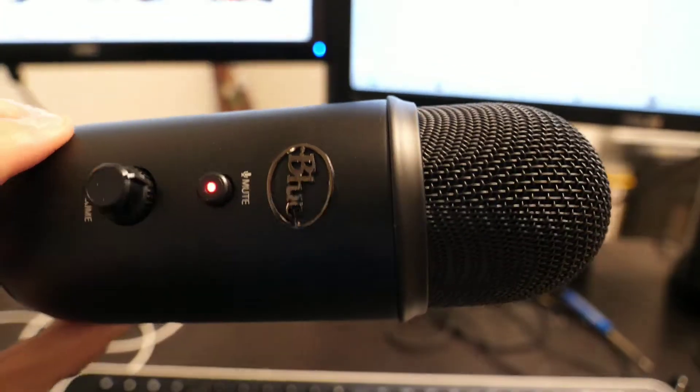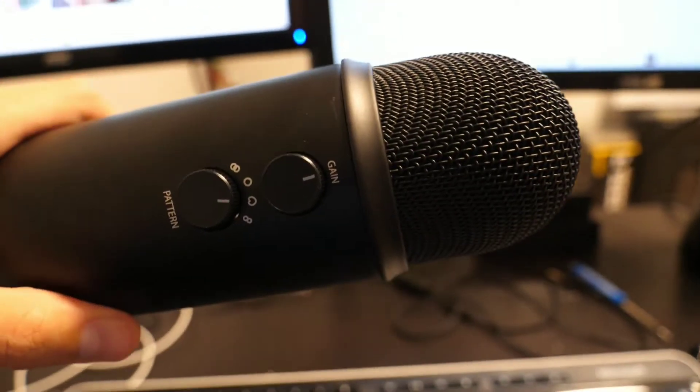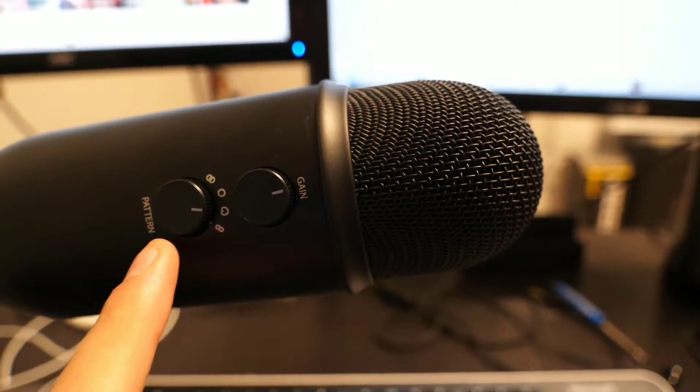But this microphone kind of starts to shine when you look at the features on the back side. In addition to the normal volume and headphone control, you also have these two switches. The switch on the left allows you to control what type of audio you want to capture. The microphone I was using previously only supported cardioid, which is the audio directly in front of the microphone. But this one actually has a bunch of modes — one is bidirectional, so if you're in front or behind the microphone, which is really good for interviews. It's also got a universal mode if you want to capture all of the ambiance of a room.